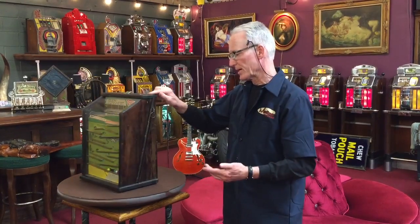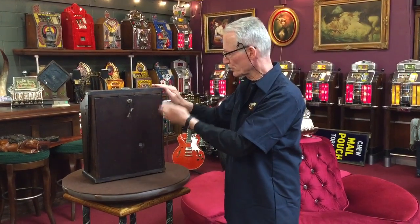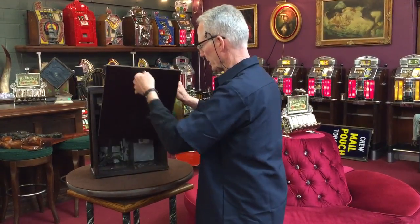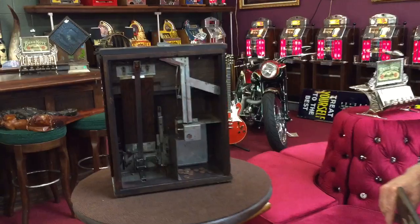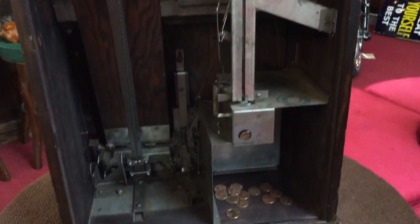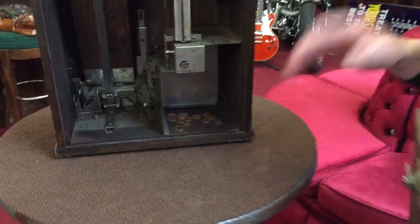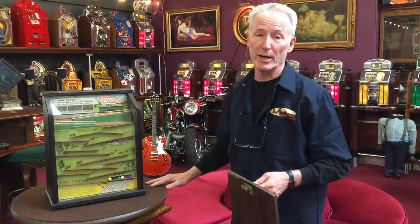1932, all original. Original lock, original back door. Give you a little glance in here — look how nice and clean it is. No rust, no nothing, just an absolutely cute machine. Runs great. If you're into horse racing, just like countertop trade stimulators, this is one that a lot of collectors like to own because it's just really a grand machine.